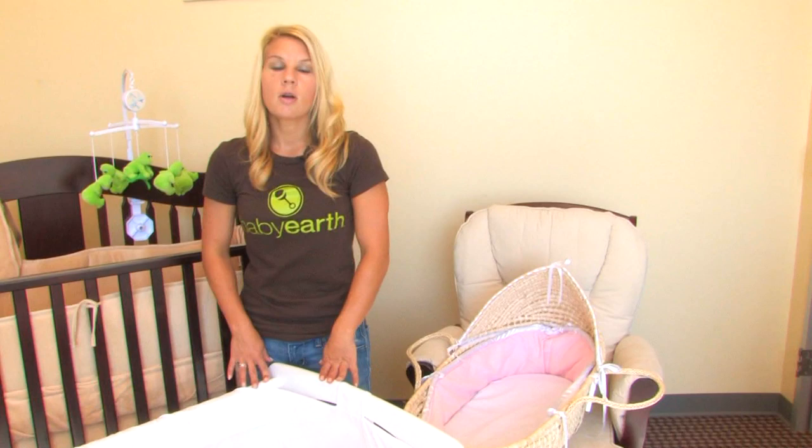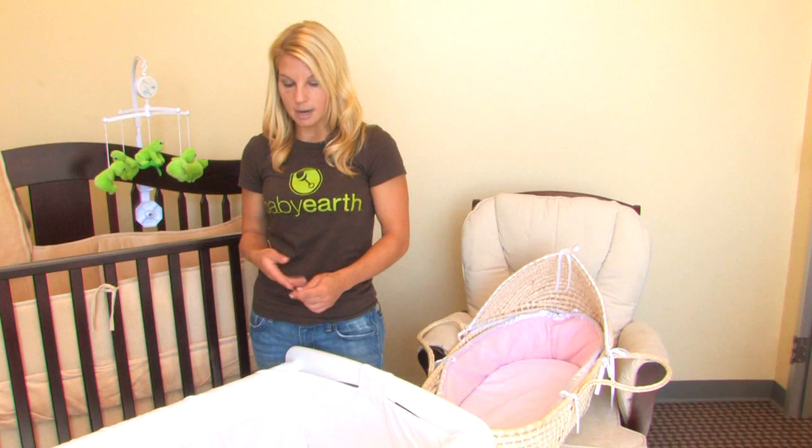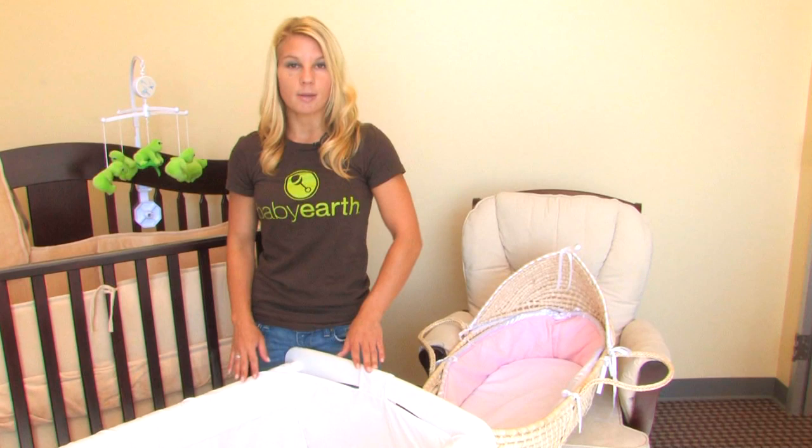Bassinets are not made to have tons of blankets and bedding, so don't put too many extra things in there. I would say maybe just a light blanket with the mattress and a stuffed animal or something to comfort your baby. I hope you learned a little bit about bassinets and Moses baskets. I'm Joey with Baby Earth.